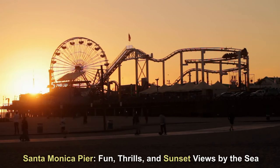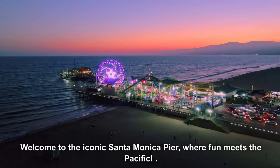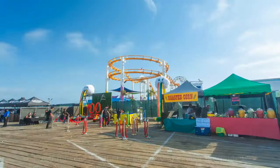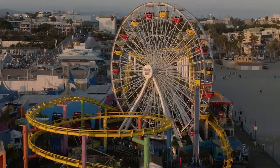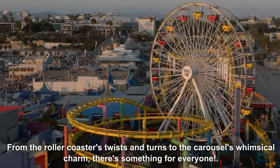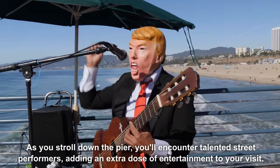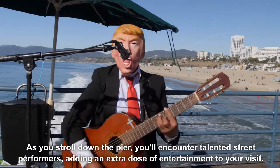Santa Monica Pier — fun, thrills, and sunset views by the sea. Welcome to the iconic Santa Monica Pier, where fun meets the Pacific. For thrill-seekers, there's an array of exhilarating rides — from the roller coaster's twists and turns to the carousel's whimsical charm, there's something for everyone. As you stroll down the pier, you'll encounter talented street performers, adding an extra dose of entertainment to your visit.